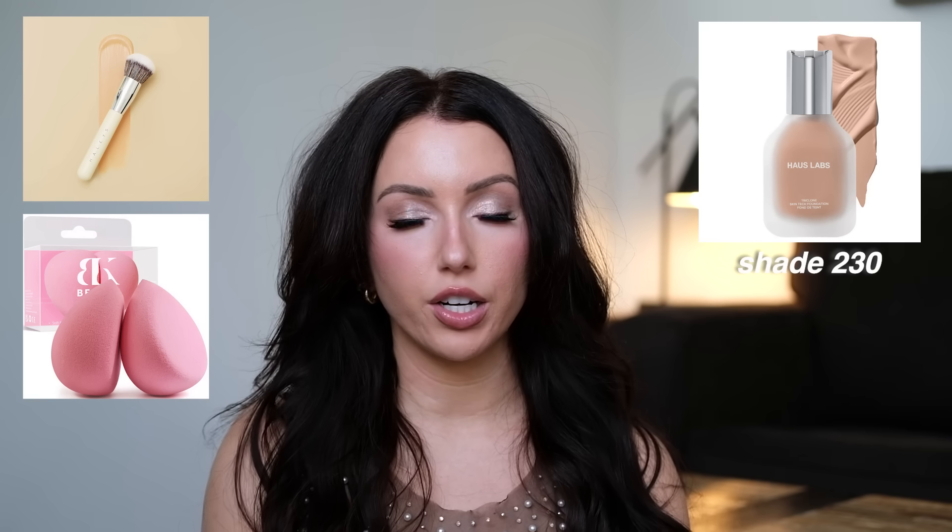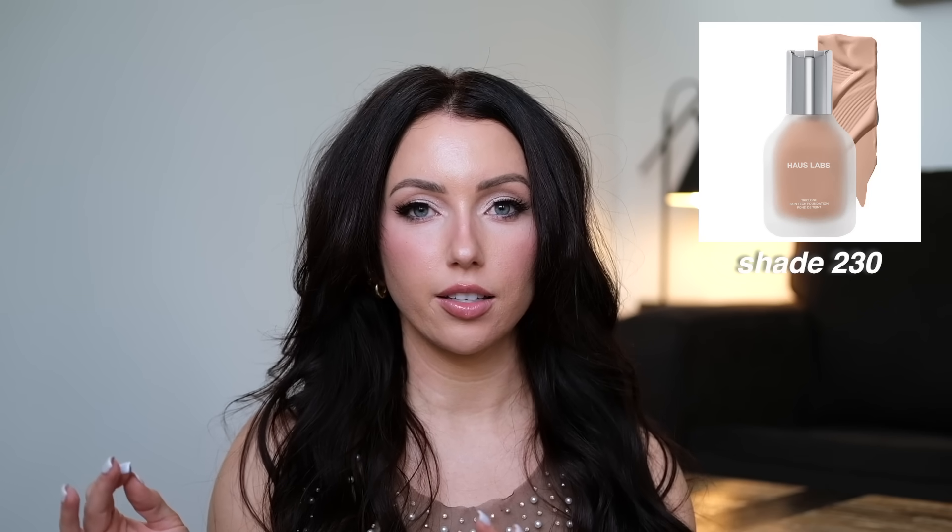I discovered one foundation this year that I feel is going to be one I'll forever repurchase — it's in the holy grail category. The House Labs foundation in shade 230 is like my perfect tanner shade. It's a velvety feeling foundation; the texture is very velvety, blends out super easily, and gives a beautiful satin finish. It can alter the finish depending on what you have underneath and over top — you can make it look really glowy or more matte. I like it with both brush and sponge. It is full coverage and long lasting; I wore it at a wedding through sweating and heat. I'd only recommend this if you like medium to full coverage.